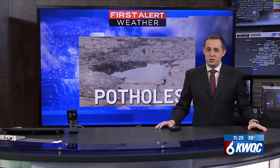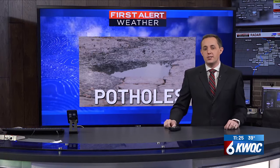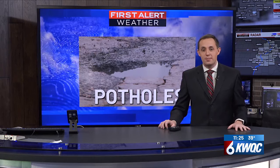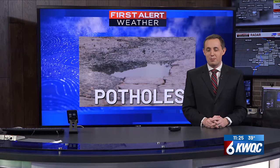Patience. Chances are you've already counted many potholes in your neighborhood, and many of our local cities have programs in place where you can actually report a pothole to get it filled, and some have incentives as well. We have links to the Davenport, Bettendorf, Moline, and Rock Island Public Works departments on our website and news app right now.